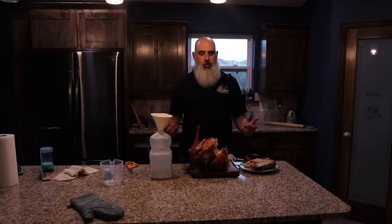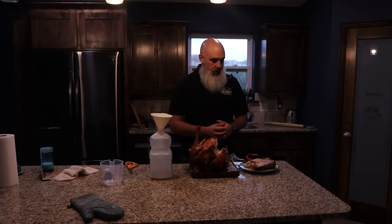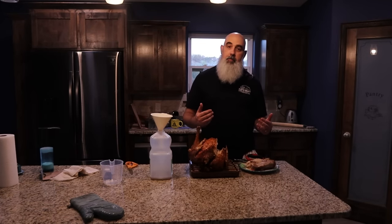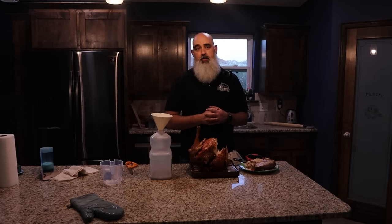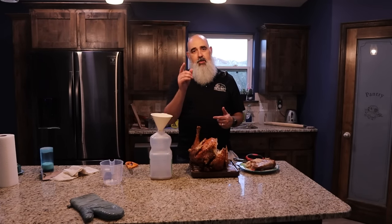Depending on your usage, maybe deep frying a turkey is right for you — maybe not. But I hope this video helped explain the process and help you choose if it's something you want to try. As for us, we're going to carve some more of this turkey up and have some dinner. Thank you for joining. Be sure to hit that like button if you learned something, and if you're not a subscriber it would help us out a lot if you'd hit that subscribe button and find out about new videos — more kitchen projects, more outside projects — and we will see you next time.